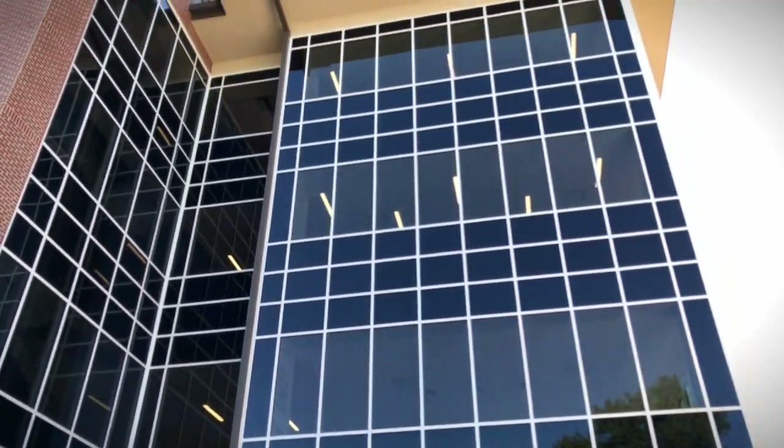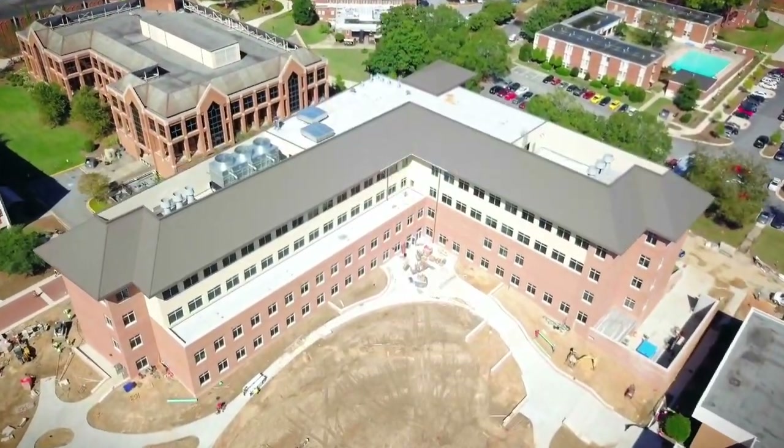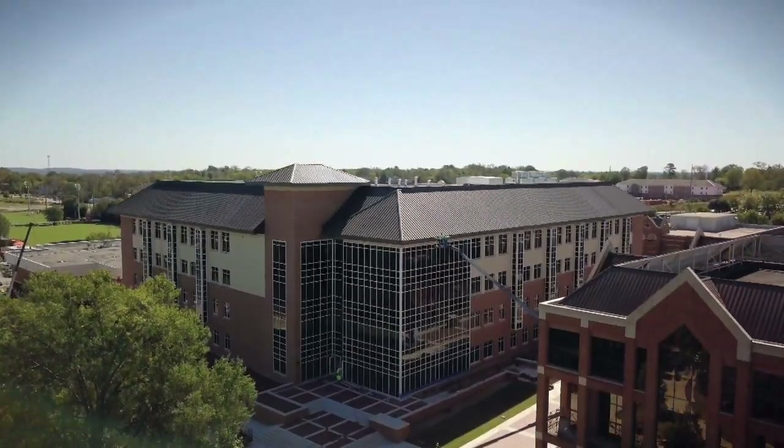For prospective students interested in Mercer University, this new science building will be a tremendous recruiting tool for students interested in the sciences and health-related fields.